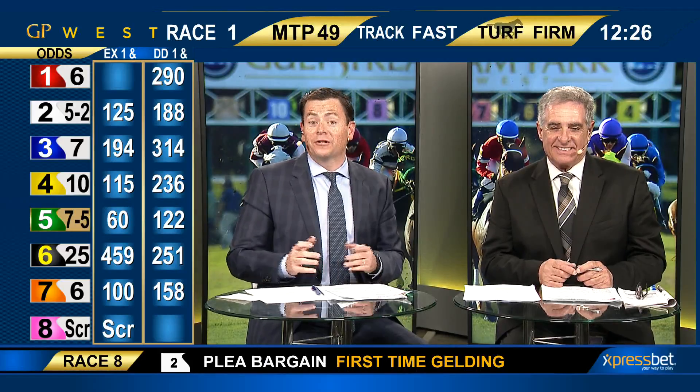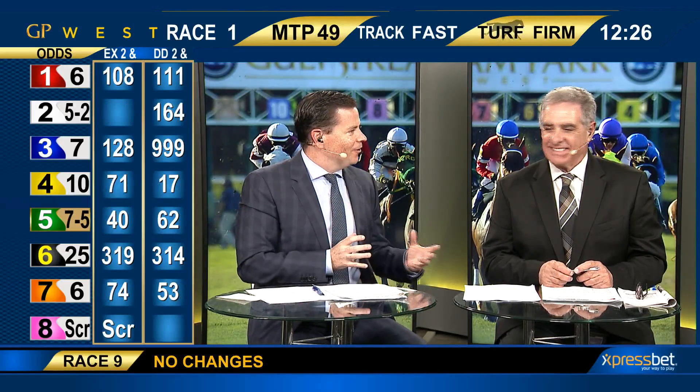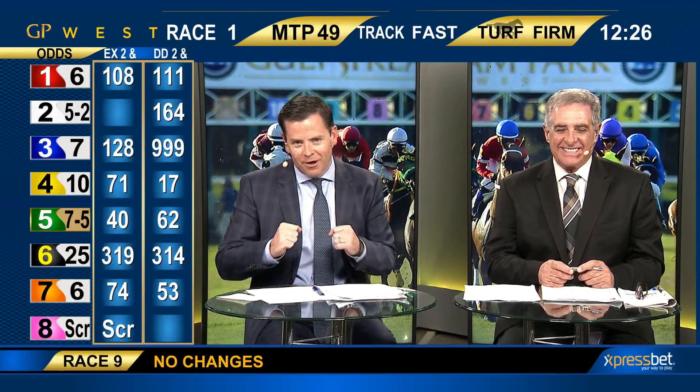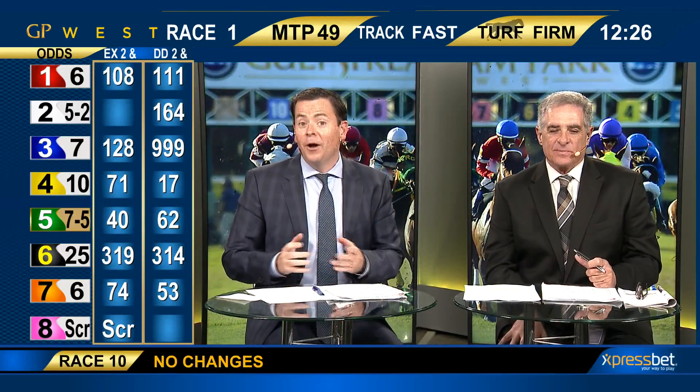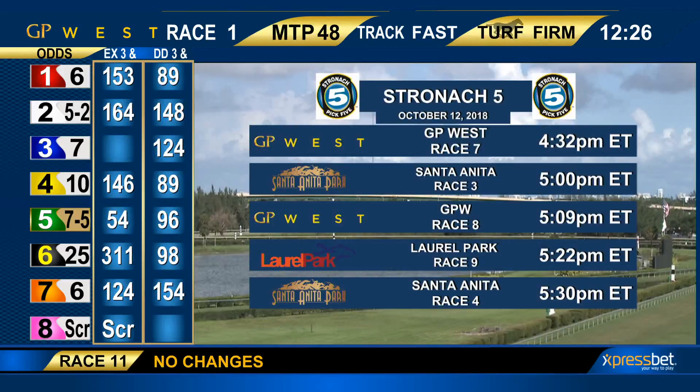Another Stronic 5 in the works. Week number three, 12% takeout. Gulfstream Park West strutting its stuff in the rundown, the lineup of Stronic 5 races this coming Friday, October the 12th. We've got a doubleheader beginning with that opening leg, and both races from GPW are turf races with big fields.